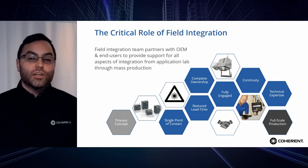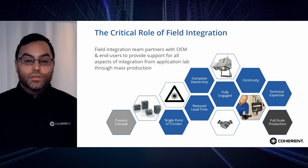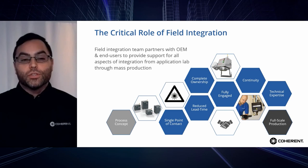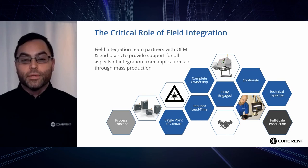The field integration team partners with the OEM, the end user, sub-suppliers, and internal teams to provide technical guidance and expertise on the integrated system, process, and application — starting before installation and carrying through to production. During the process, the field integration team transfers knowledge and understanding to Coherent's commercial service team as well as the end customer, to ensure a seamless transition once site acceptance testing and process validation are completed. Key benefits include a single point of contact for all process-related equipment, a clear understanding of expectations, process requirements, and desired outcome, and a reduction in concept-to-production lead time.